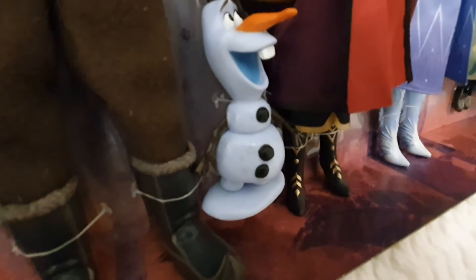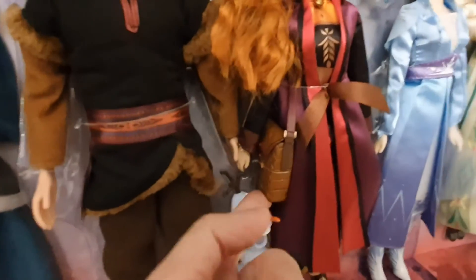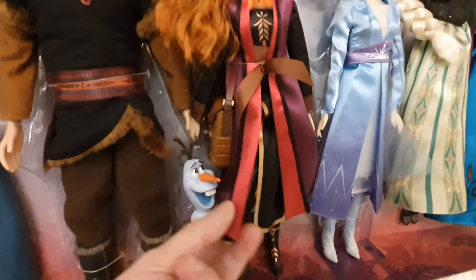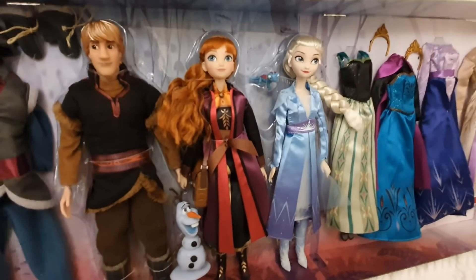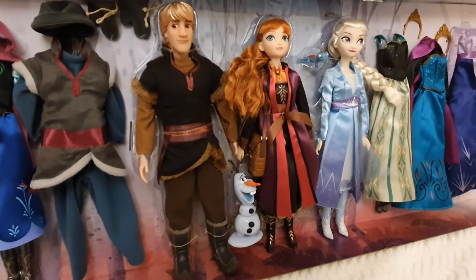Anna has this extra handbag, and her outfit is really complex with many layers — it's very well protected in the box. I'll take them out and share all the details.